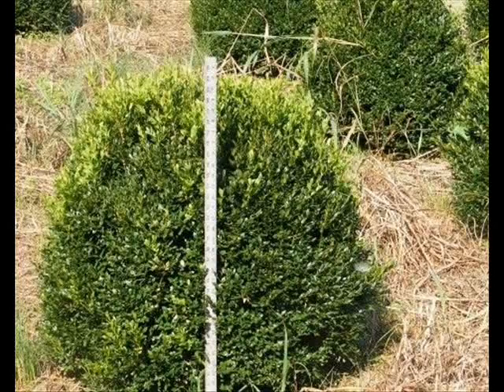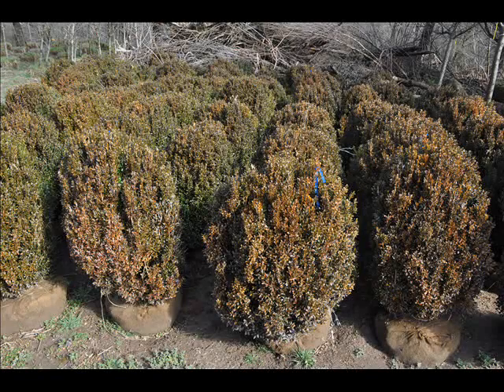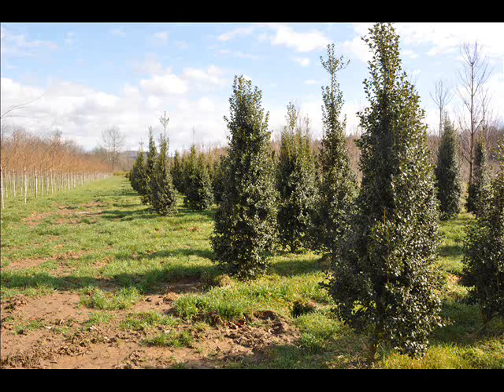We also have some firs such as Fraser, Balsam, Douglas, and Concolor. Most of these are in seedling or transplants. We do have larger trees such as white pine and Norway Spruce.